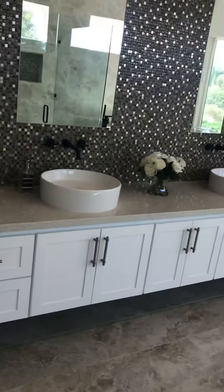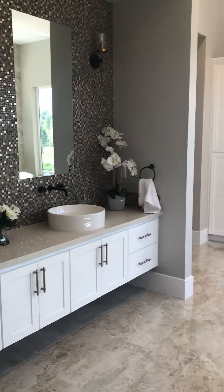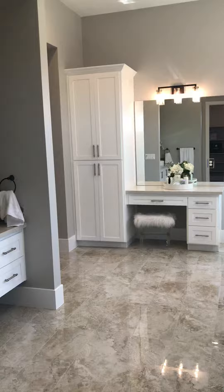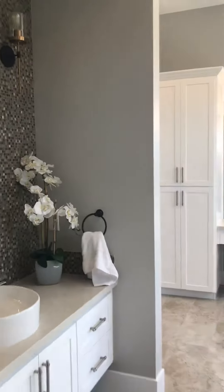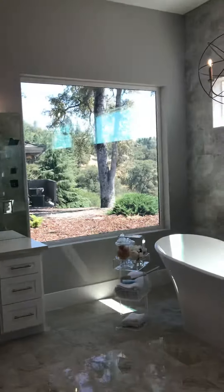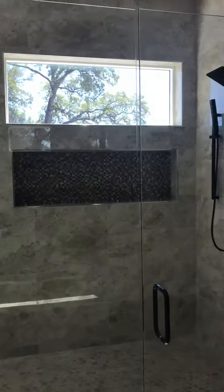Let me show you the bathroom again — and it has dual shower heads too.